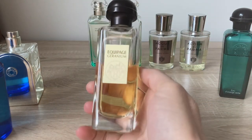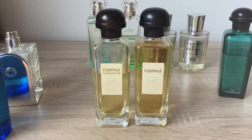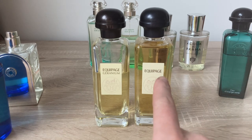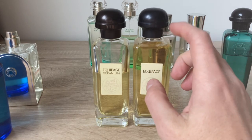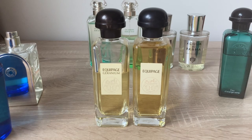Another fragrance is Equipage Geranium. It's usually known as a collector's piece. Compared to the original Equipage, which I bought last January, Equipage Geranium is a much more modernized version of the original from the 70s or early 80s.